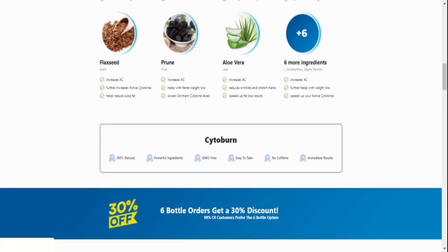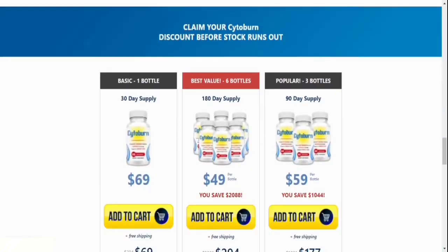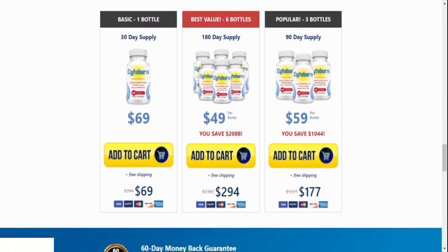A lot of people find themselves buying just one bottle of Cytoburn, and these people most likely are not having results or getting all the benefits, as we all know that each form of treatment takes a particular amount of time to show results. The recommendation even by the manufacturer is that you do the 180-day treatment of Cytoburn, which comes with six bottles in a pack, to accelerate your improvement so you have the guarantee of enjoying all the benefits.